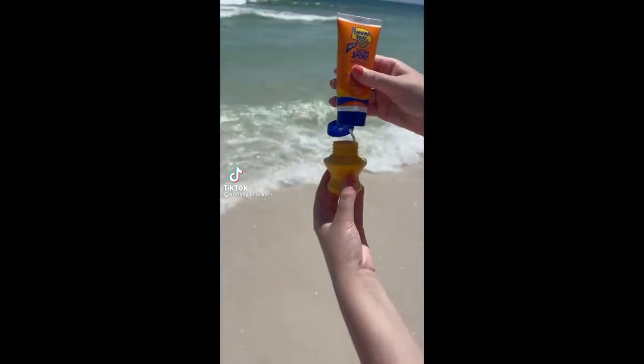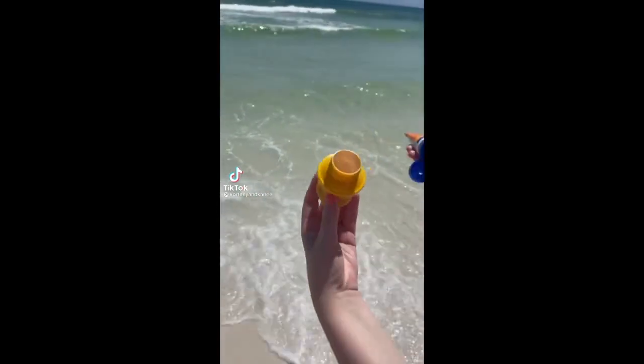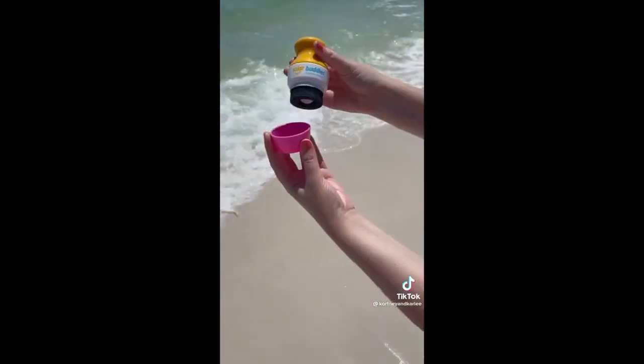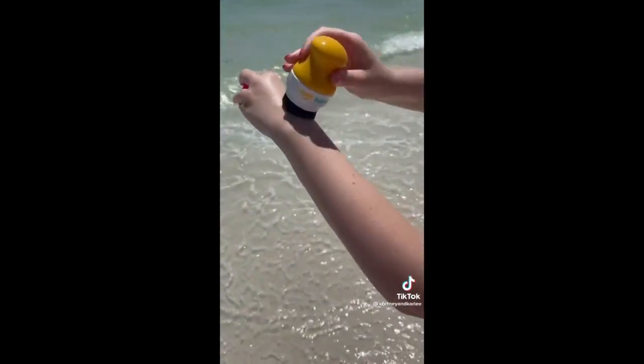Amazon Summer Travel Must-Haves. This is a sunscreen applicator. You just add your sunscreen to the bottle and then it has a rollerball and foam sponge so you can roll your sunscreen on. This makes putting on sunscreen so much easier.